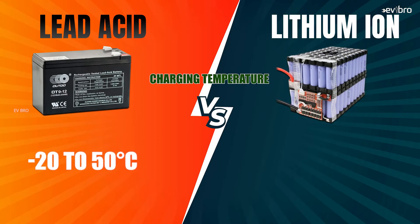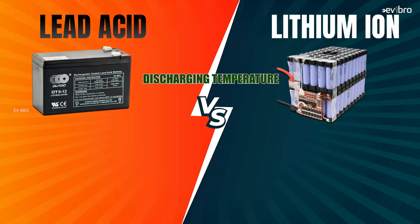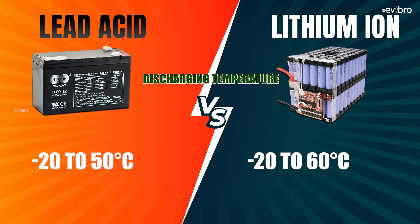Now, coming to the operating temperatures of these battery packs: the charging temperature for lead-acid batteries ranges from minus 20°C to 50°C, whereas lithium-ion batteries charge between 0°C and 45°C. The discharging temperature for lead-acid batteries is minus 20°C to 50°C, and for lithium-ion batteries it is minus 20°C to 60°C.